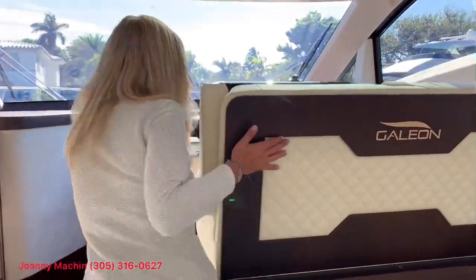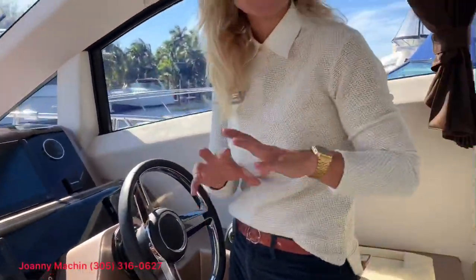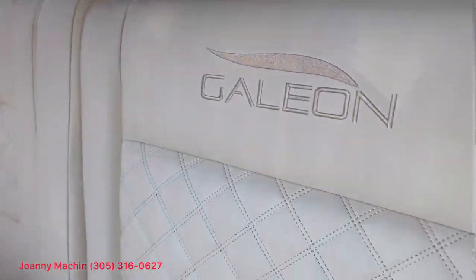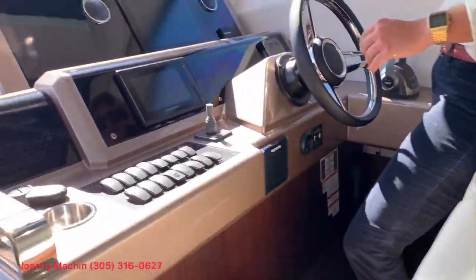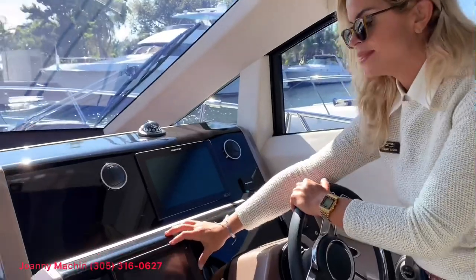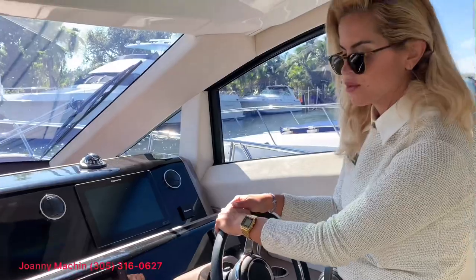Let's move on to the helm and let me show you how seaworthy this 43 is. You'll notice that Galleon does incredible upholstery — we have this beautiful lambskin leather and fold-down bolster seats when you're underway. Here at the helm you have the Volvo Penta engine diagnostics, bow thruster, and your Raymarine chart plotter as well.